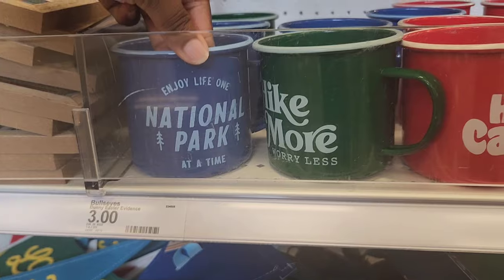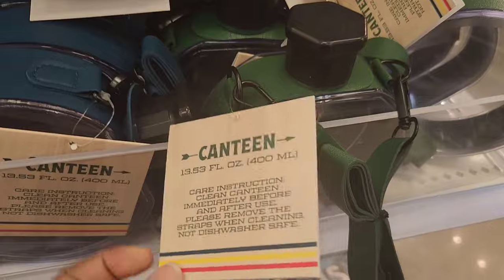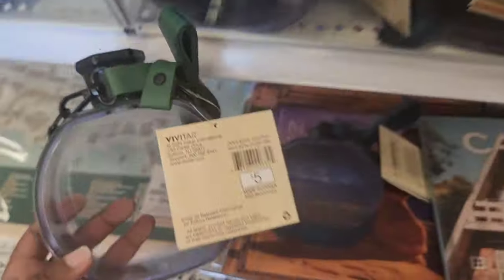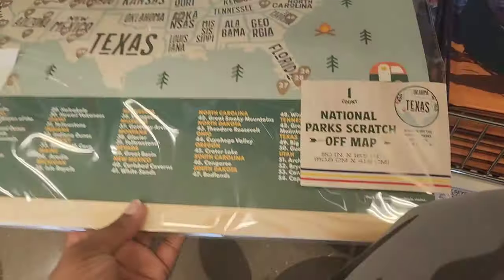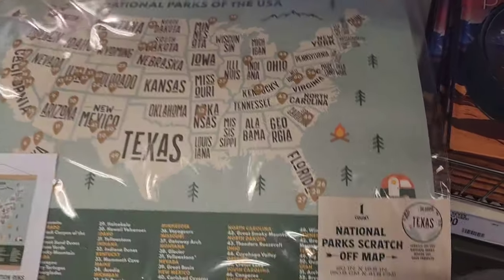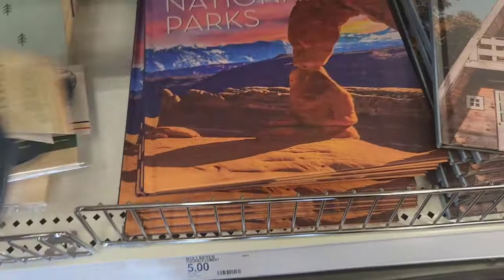They have some cute camping mugs — I feel like that's a must-have — so you have a national park-themed happy camper and a hiking one. I love these canteens going for $5. They have a green and blue one and they feel pretty sturdy; even the strap feels sturdy, so the kids love these. This is something I would definitely get my kids. They had camping banners and a scratch-off map to keep track of the national parks you've visited, plus books with cabin and national park themes.